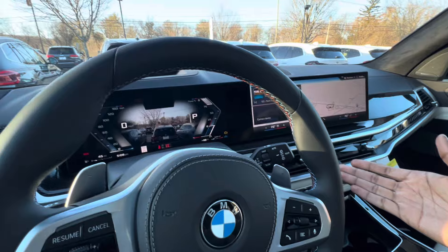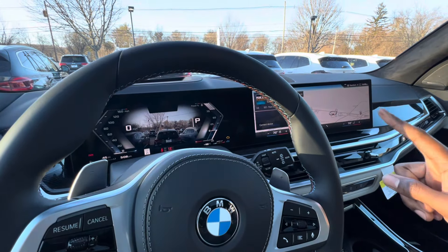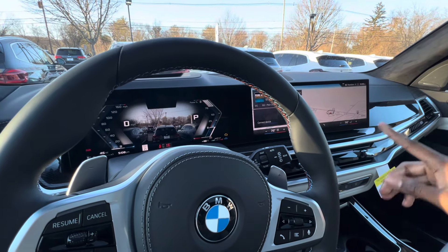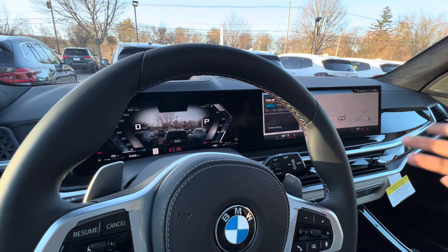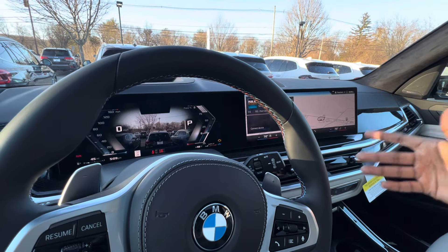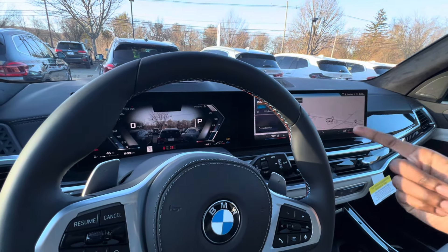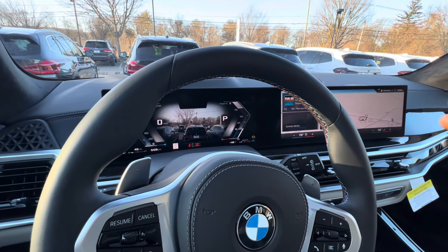It does enable better fuel efficiency and also takes pressure off your starter motor. Above 60 degrees engine temperature, the 48-volt mild hybrid motor will take over the responsibilities of charging the car, so in the case of automatic start-stop functionality, the 48-volt mild hybrid system controls that.